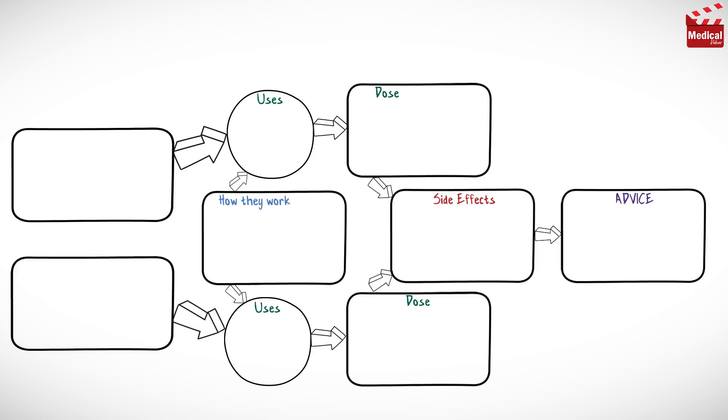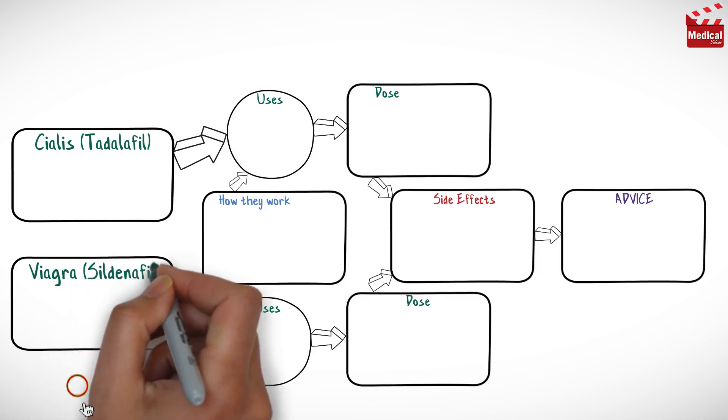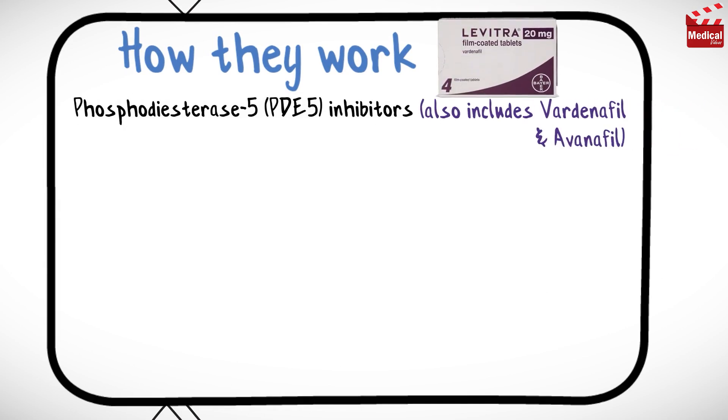In this video we'll have a quick comparison between Tadalafil, which is known as Cialis, and Sildenafil, which is known as Viagra. Both Cialis and Viagra are in a class of drugs called phosphodiesterase type 5 inhibitors, that also includes Vardenafil and Avanafil.